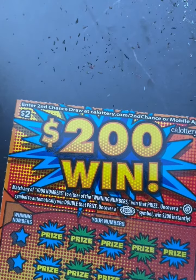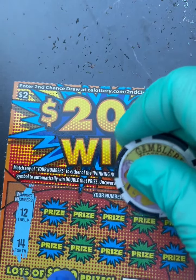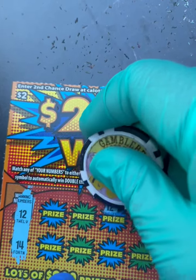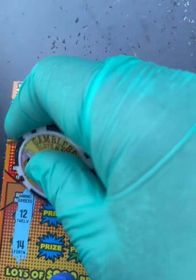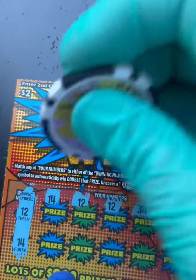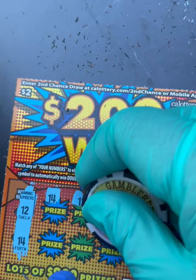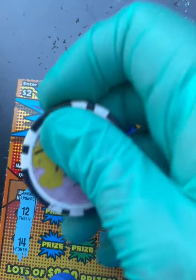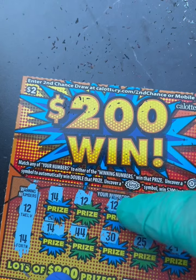Okay, ticket 84! Let's see if 84 gives us a win. Winning numbers are 12 and 14 — both low numbers. Boom, we got a match on the first scratch! 34 — boom, another match! Boom, another match! Come on, keep it coming — boom, another match! 14 — boom, another match! 29, 25, 30, 44 — last one — boom, 14!